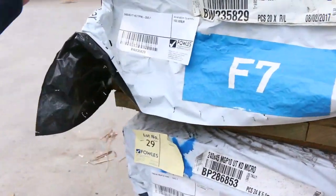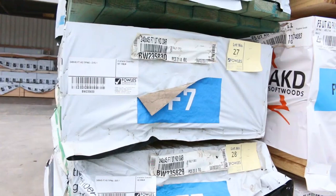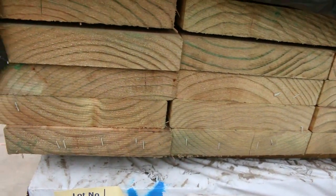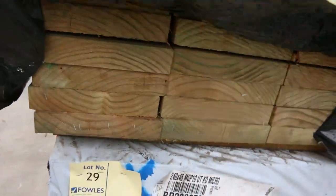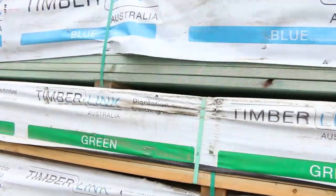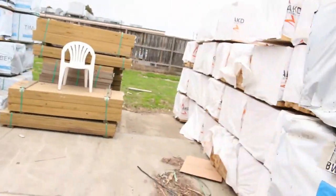240x45 - have a look at some of this F7 treated pine, 5.1s there - 240x45. That is absolutely premium stuff, absolutely magnificent. There's a few packs of that, and some 90x35 M10 pack up the top there as well, which is all up nice and early.